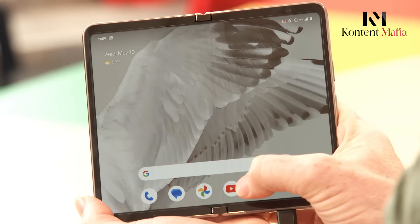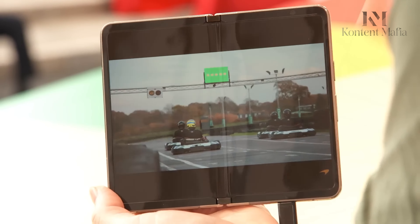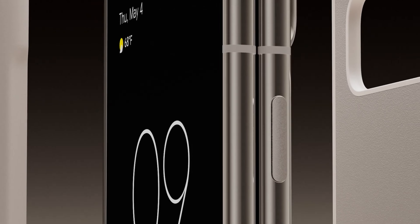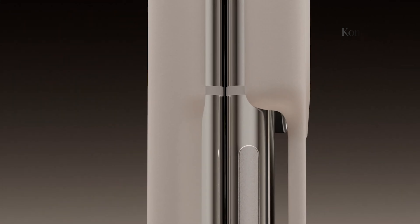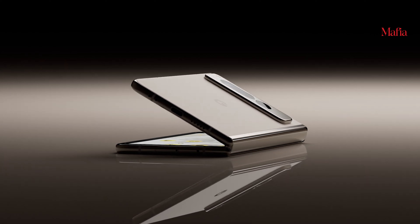While official details remain under wraps, the Google Pixel Fold 2 is shaping up to be a compelling foldable phone. With a rumored powerful G4 chip, a larger display, and potentially more RAM, the Fold 2 seems poised to deliver exceptional performance and a seamless user experience.